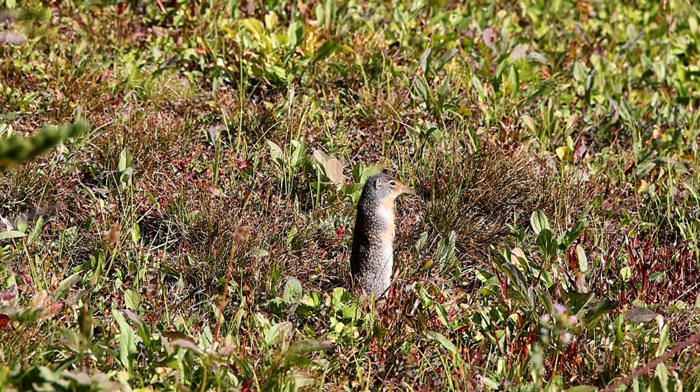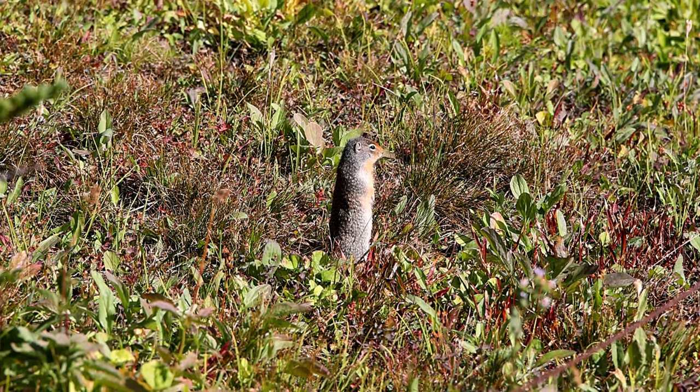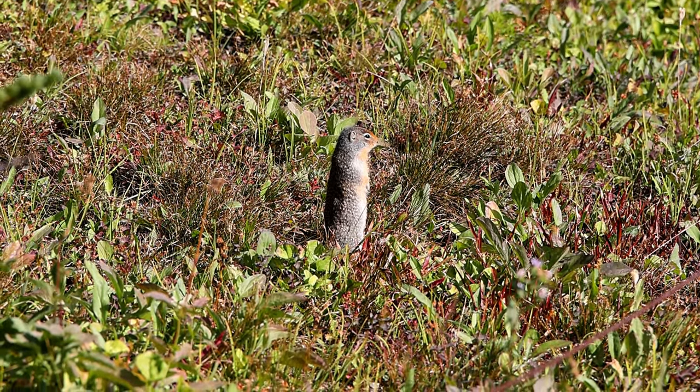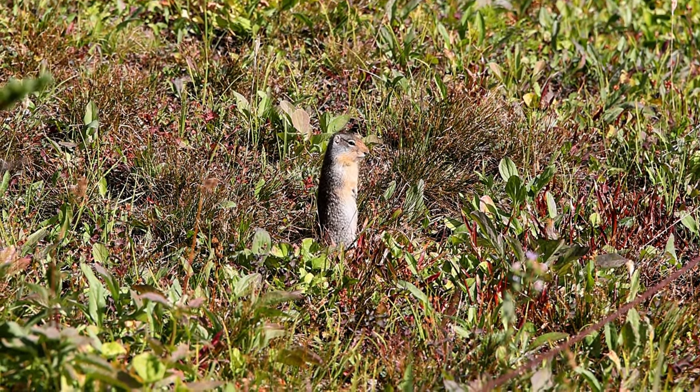The name Columbian refers to the area around the upper Columbia river basin where they are found. The Columbian ground squirrel can be found in western Montana and northern Idaho, western Oregon and western Washington, as well as in certain areas of British Columbia and Alberta, Canada.